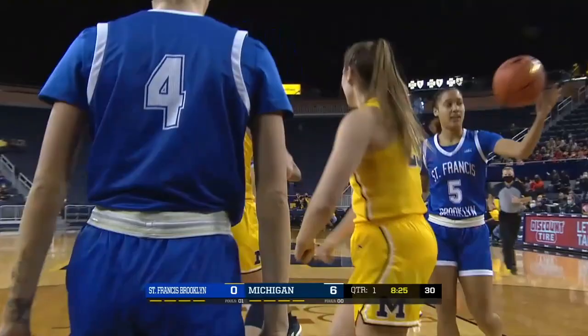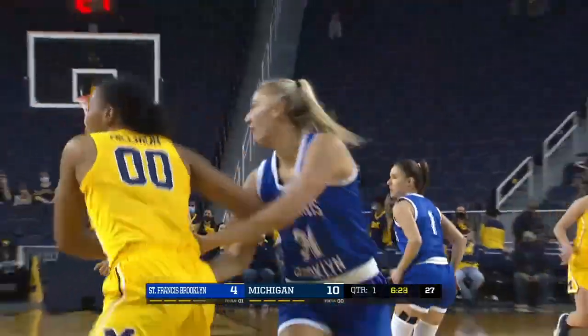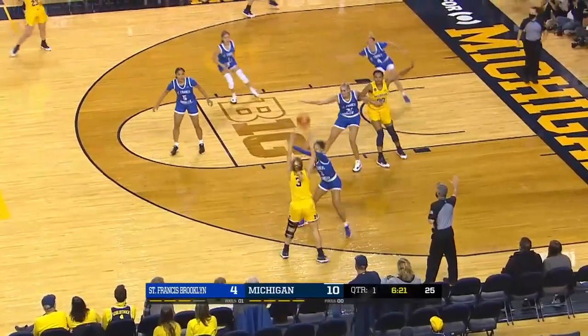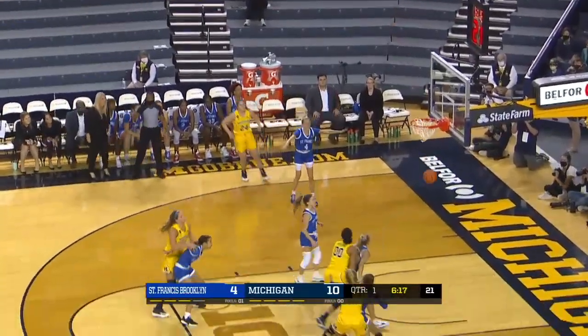Foul on Posit, her first. First two of the game there for her. It's 10-4 Michigan. Here's a skip to C-door — wide open for a long two with a foot on the line.